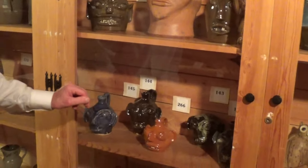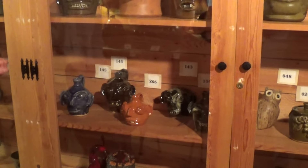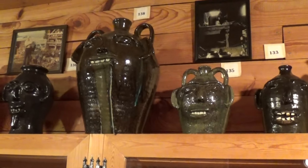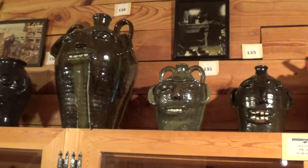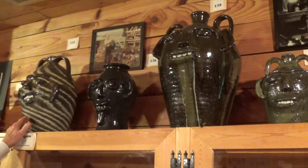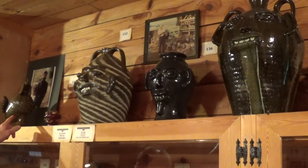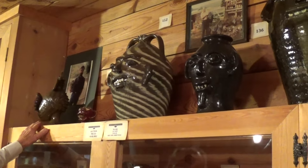Some Burlon Craig pieces here. Going over here, here's a Burlon Craig piece with the glass melt highlights. Some more Burlon Craig. Charlie Lisk over here — Charlie, of course, was the protégé of Burlon. A good picture of Charlie right there, and one of Charlie's roosters.